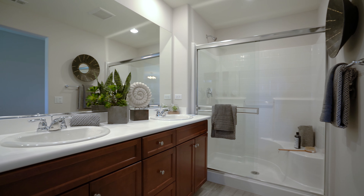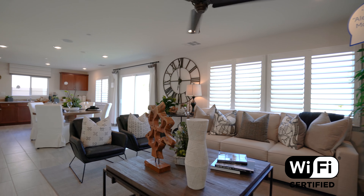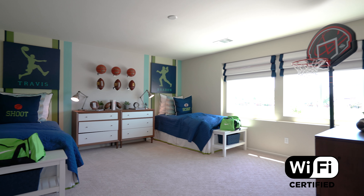Plus, each home at Arterra receives the special Wi-Fi certified designation and comes equipped with superior smart home automation features, making your home more connected than ever.